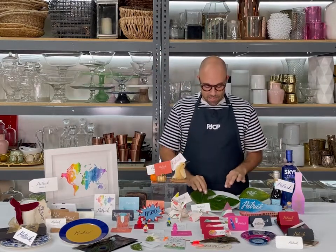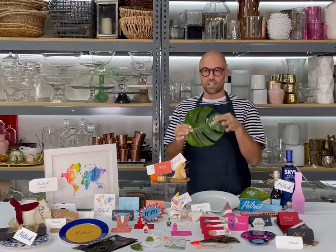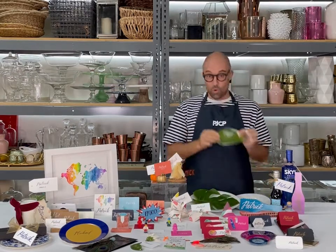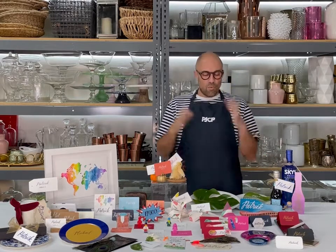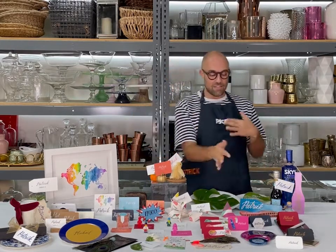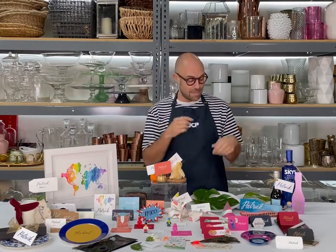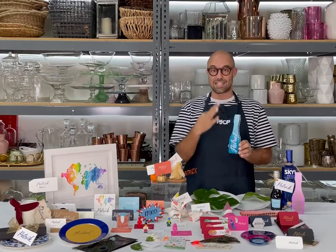Some other fun materials: these monstera leaves are really chic, they're very affordable, and you can just write on them with a metallic pen in gold or white. You can really make anything into a place card. These agate slices are awesome. We have some lapel pins, marble tiles — super cute ideas. We even cut these champagne glasses out of cardboard.